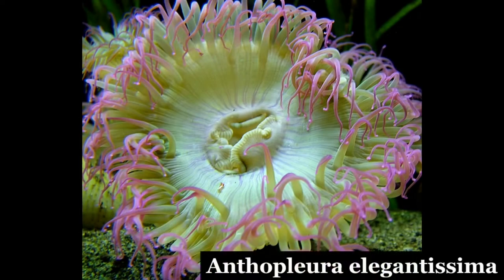In the aggregating anemone, Anthopleura elegantissima, the color of the anemone is largely dependent on the proportions of algae present.